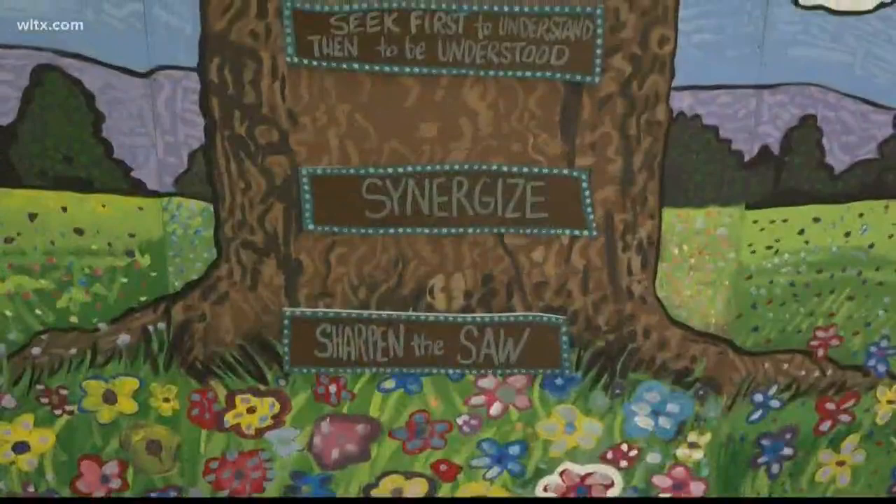Fifth graders at KC Elementary School have a surprise that will live on here in the halls for years to come. In just two days, 168 fifth graders worked to paint this mural. It's a part of their new Leader in Me program to change the school's environment.